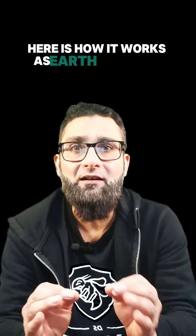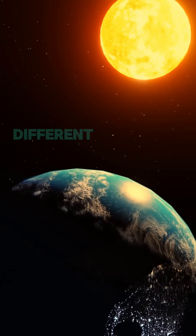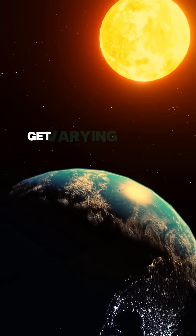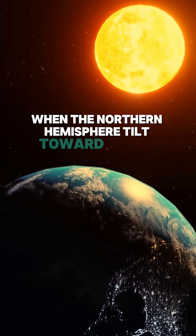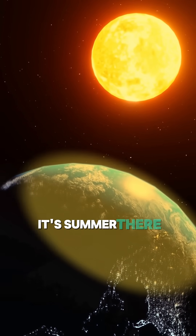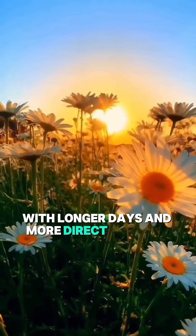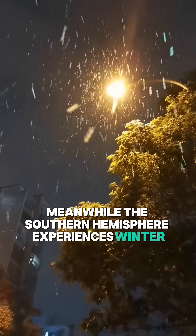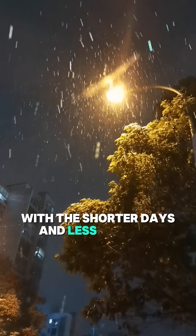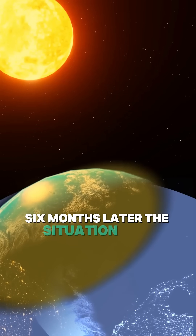Here is how it works. As Earth revolves around the sun, different parts of the planet get varying amounts of sunlight. When the northern hemisphere tilts toward the sun, it's summer there, with longer days and more direct sunlight. Meanwhile, the southern hemisphere experiences winter, with shorter days and less sunlight. Six months later, the situation flips.